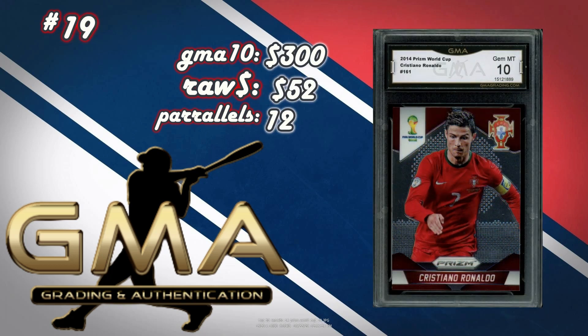At number 19, 2014 Prism World Cup, Cristiano Ronaldo number 161. A GMA Mint 10 sold for $300. Some of these prices were rounded to the closest deal after shipping. Raw, you can pick this up for $52 — looking at about $60 for a good one — giving you $240 profit on this Cristiano Ronaldo card. There are 12 Prism Parallels within this set, and if you can find one closer to the raw price, it'll increase that top number.